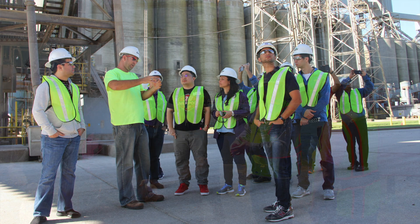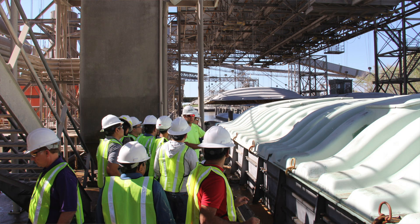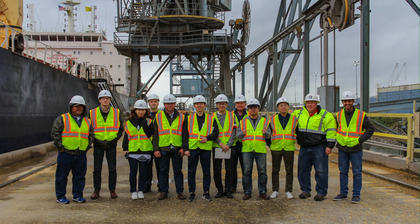We visit barge loaders, locks and dams, and end users such as ethanol plants or oil seed crushing plants. We then end the course at an export facility at either the Port of New Orleans at the mouth of the Mississippi River, or in the Pacific Northwest in Portland, Oregon.